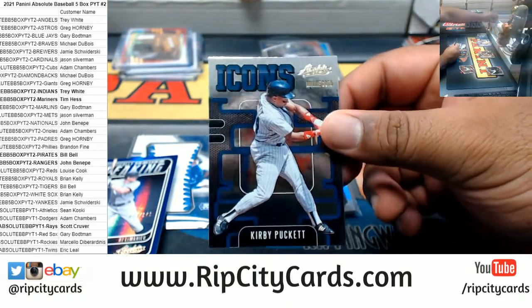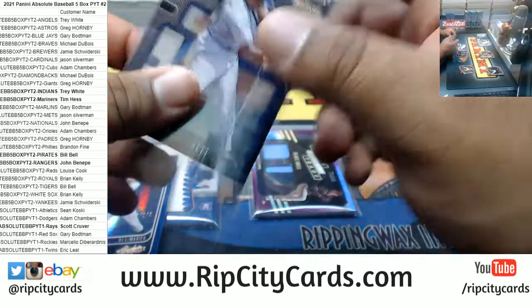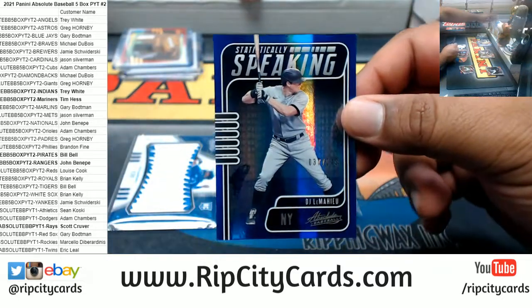We got Kirby Puckett, the icon for the Twins, and to 149 for the Yankees — DJ LeMahieu.